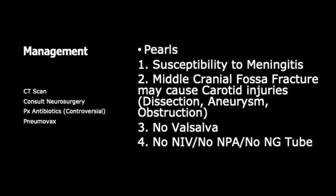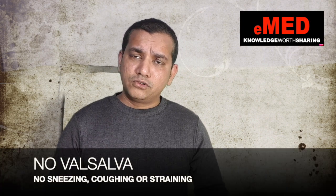Key clinical pearls: if there is a CSF leak, the patient is susceptible to meningitis. A middle cranial fossa fracture may lead to carotid injury, and the patient may develop carotid laceration, obstruction, or a pseudoaneurysm.